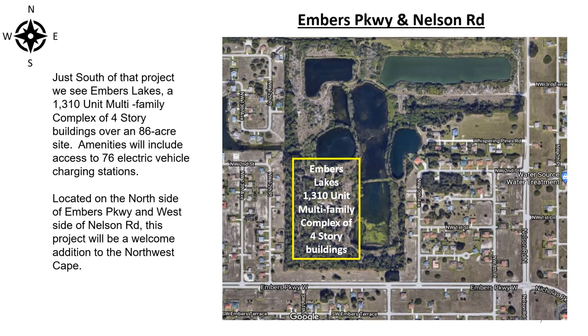Just south of that project we see Embers Lakes, a 1,310-unit multi-family complex of four-story buildings over an 86-acre site. Amenities will include access to 76 electric vehicle charging stations. Located on the north side of Embers Parkway and west of Nelson Road, this project will be a welcome addition to the Northwest Cape.